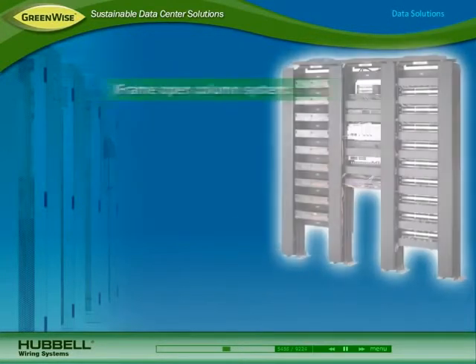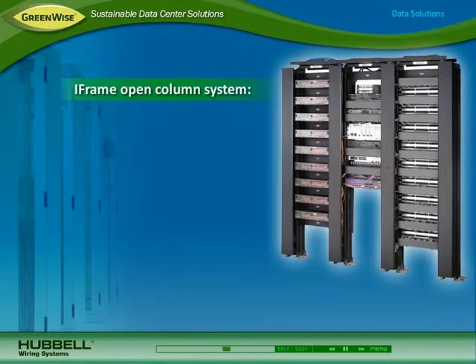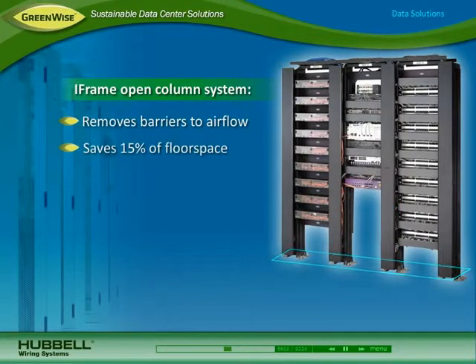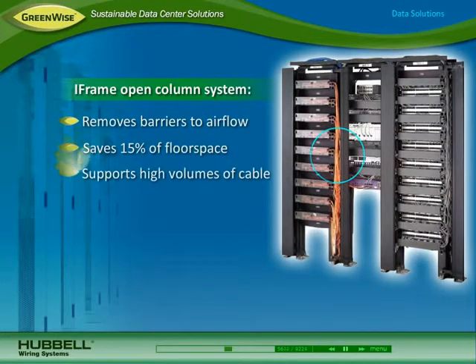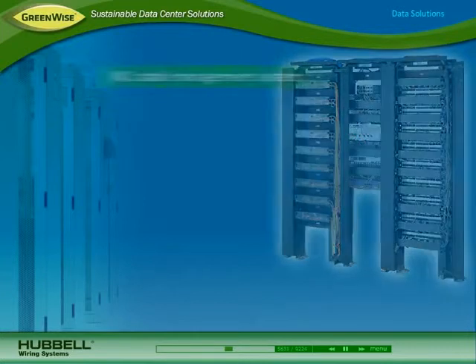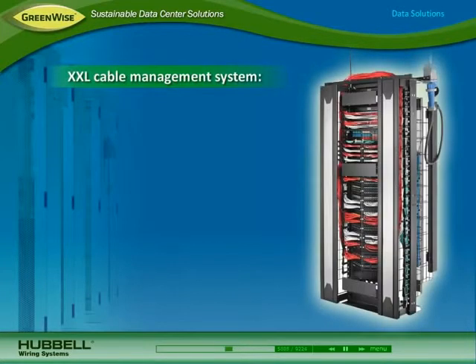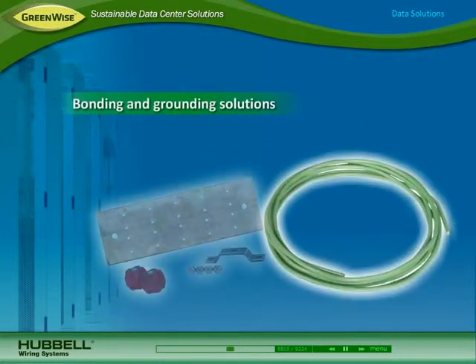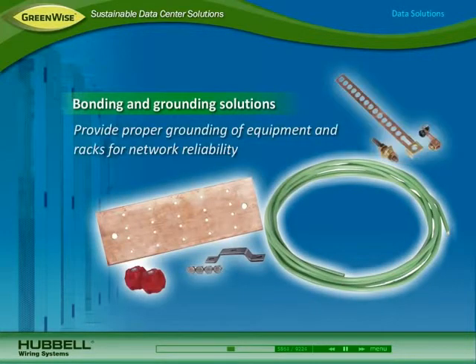To further optimize cooling and save space, Hubbell's iFrame open-column system removes barriers to airflow, saves 15% of floor space, and supports high volumes of cable. Hubbell's XXL cable management system is a high-density rack design that combines cable management and space savings while providing better airflow. Hubbell's bonding and grounding solutions provide proper grounding of equipment and racks for network reliability.